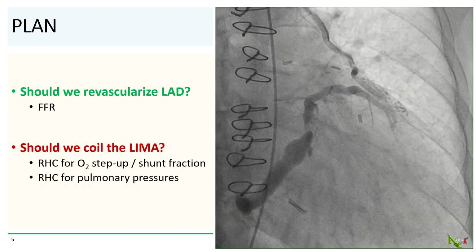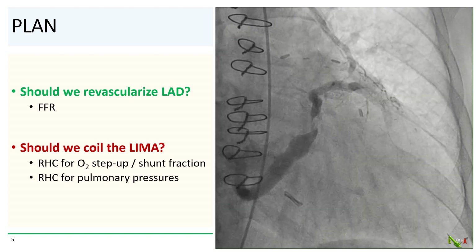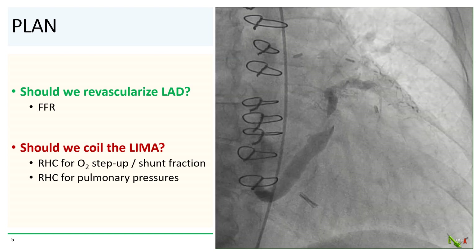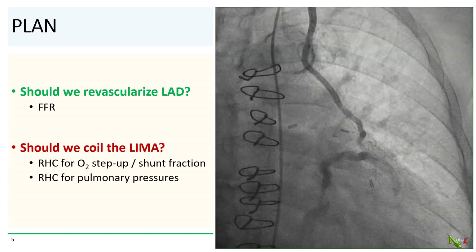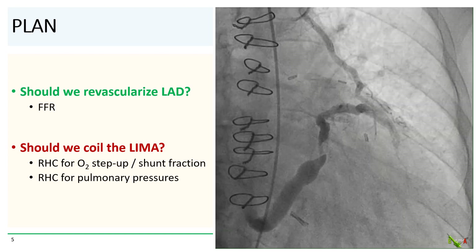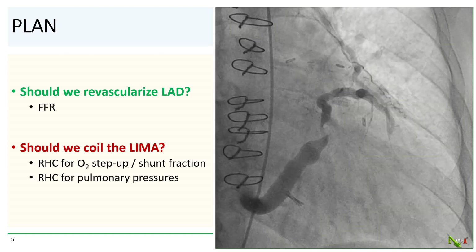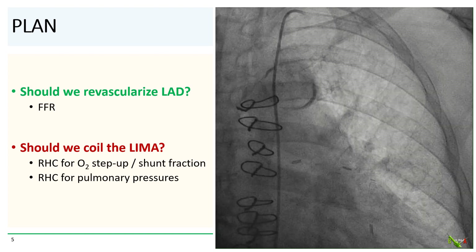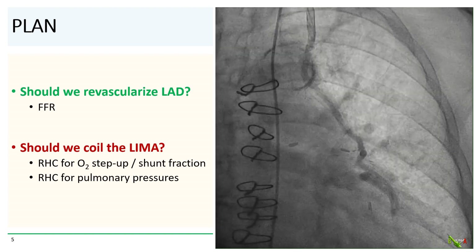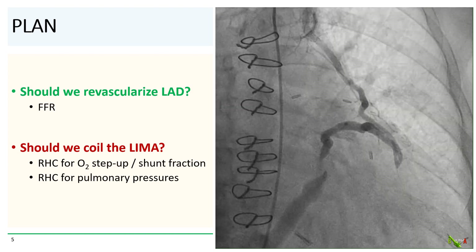So here was our plan. There are really two questions here — one of revascularizing the LAD and the other of whether to occlude the LIMA. To decide whether to revascularize the LAD, we're going to do an FFR and see objectively how ischemic the LAD territory is. And to decide whether to occlude the LIMA, we're going to do a right heart cath to measure the amount of left-to-right shunt from the LIMA, and also see whether the shunt has started to cause elevations in right-sided pressures, and maybe even pulmonary hypertension.